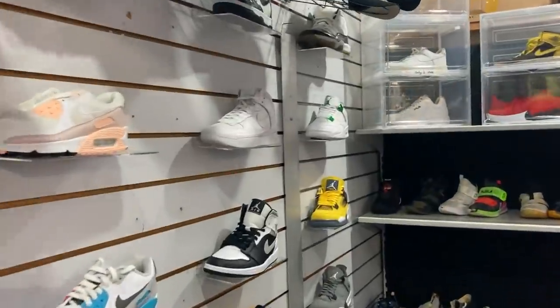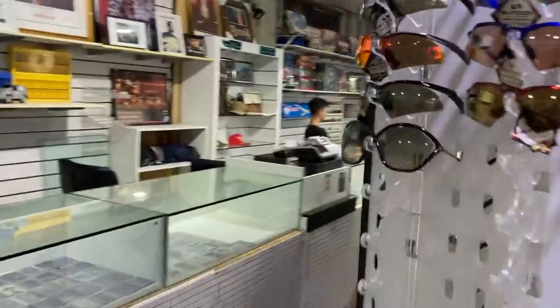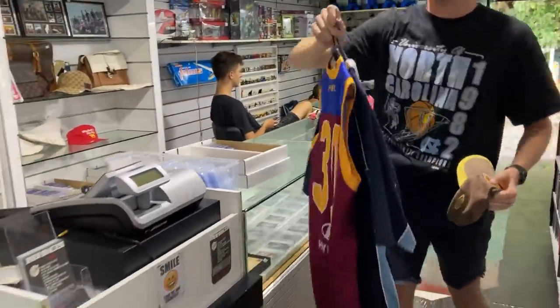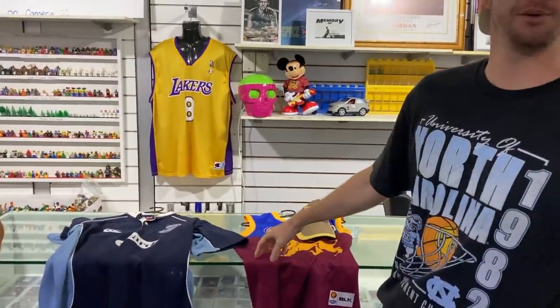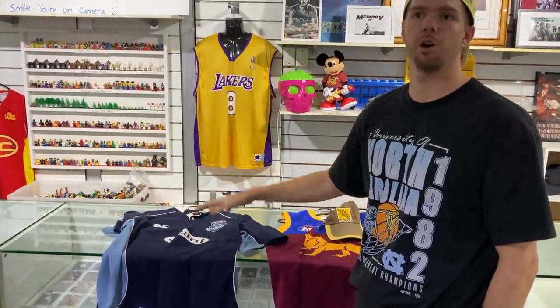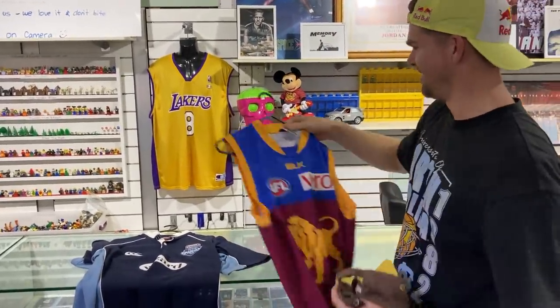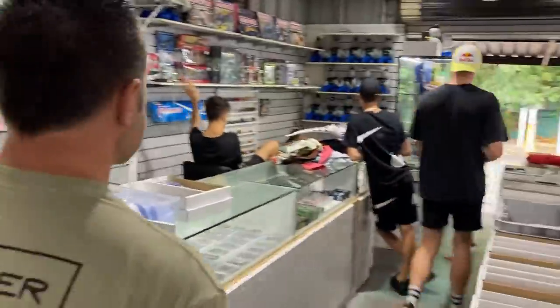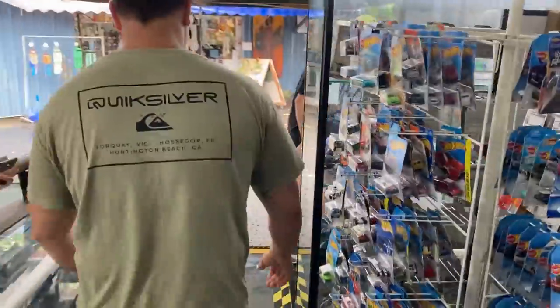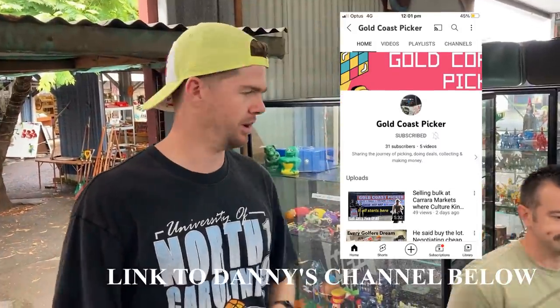There's a few things - come around here, we'll do this. Alright, so for instance I'll take this and this for consignment. It's going to be 50-50 basically - whatever it sells for minus the fees, minus the postage cost, then we'll split the profit. We'll go with those three. Danny's got a YouTube channel - Gold Coast Pickers. I'll put it here for you guys to go check out, give him a subscribe, have a look at his store, he's got so much cool stuff.